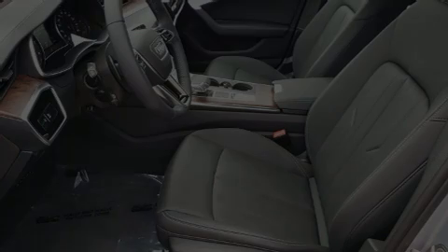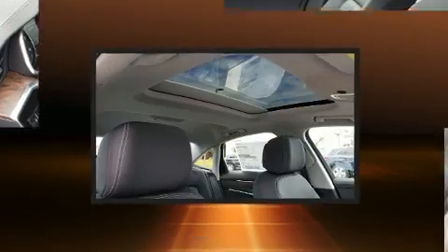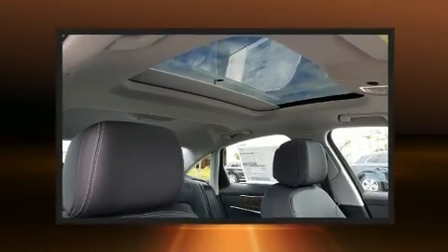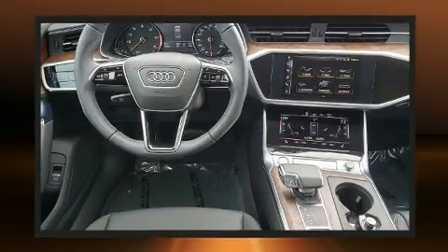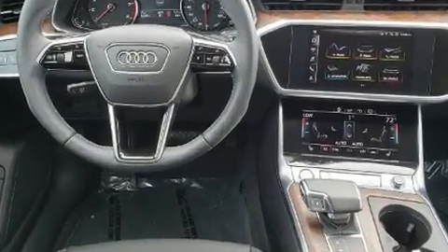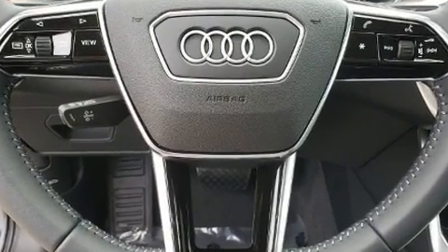Discerning drivers will appreciate the 2020 Audi A6. Under the hood, you'll find a four-cylinder engine with more than 200 horsepower. And for added security, Dynamic Stability Control supplements the drivetrain. A turbocharger is also included as an economical means of increasing performance.